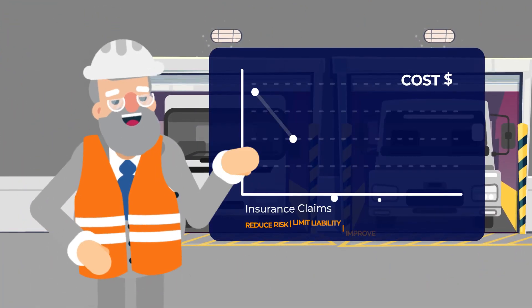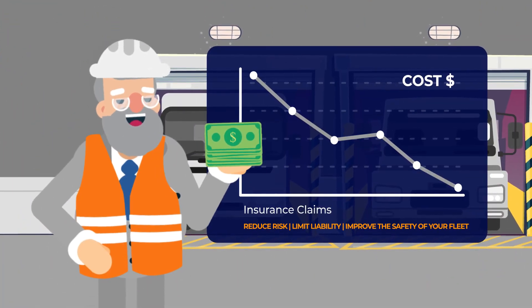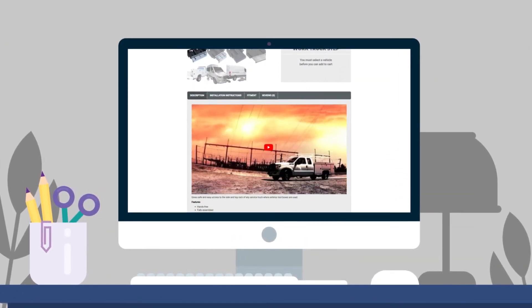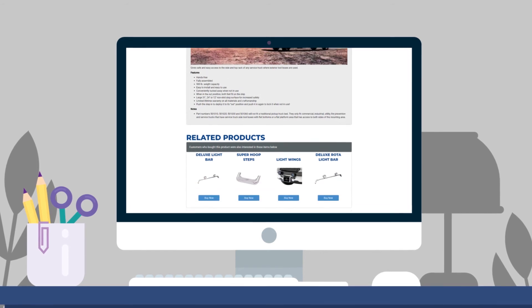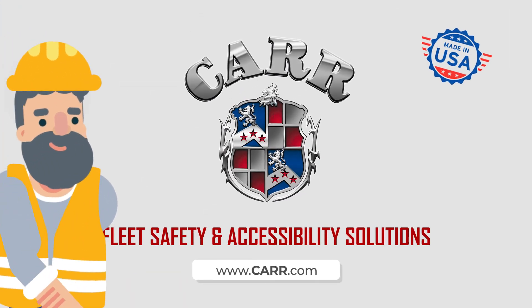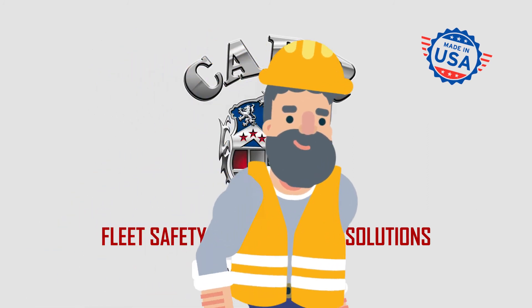Additionally, you can significantly reduce insurance claims and costs with improved safety features. Our top quality products are designed and built to keep up with the rugged work your service vehicle demands. Choose CAR to make sure every step your operator takes is a safe one.